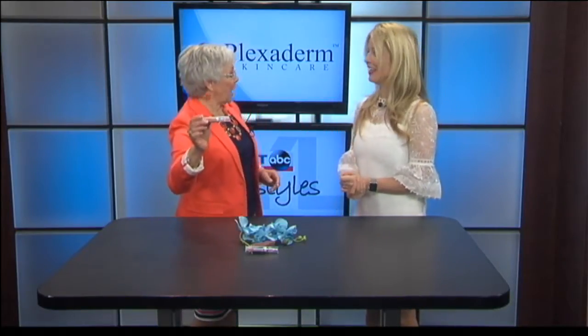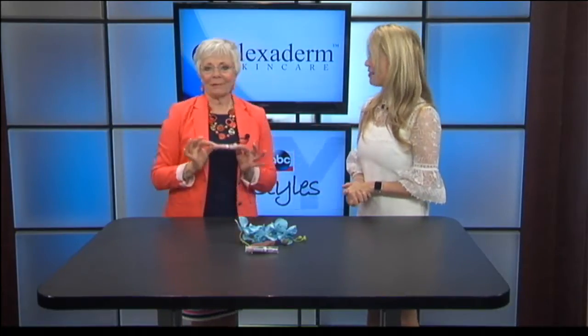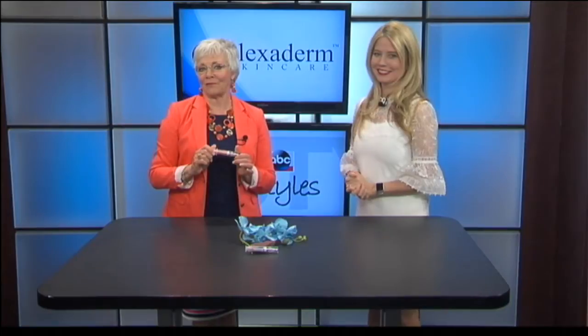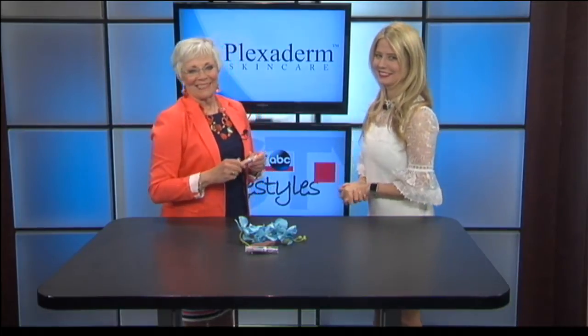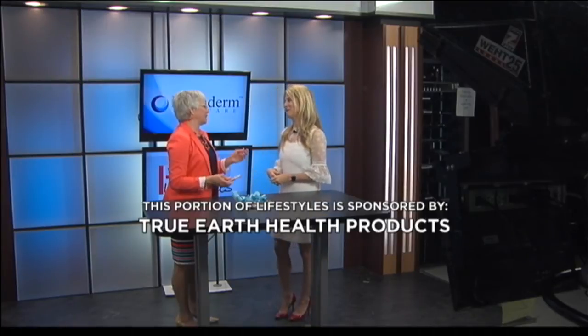Get your 50% off for Lifestyle viewers when you call today. Thank you, Annette. Thank you for having me. We'll be right back after this — stay with us. This portion of Lifestyles is sponsored by True Earth Health Products.